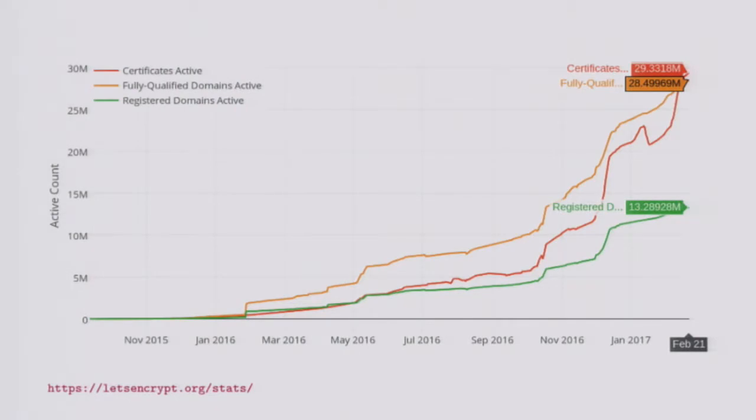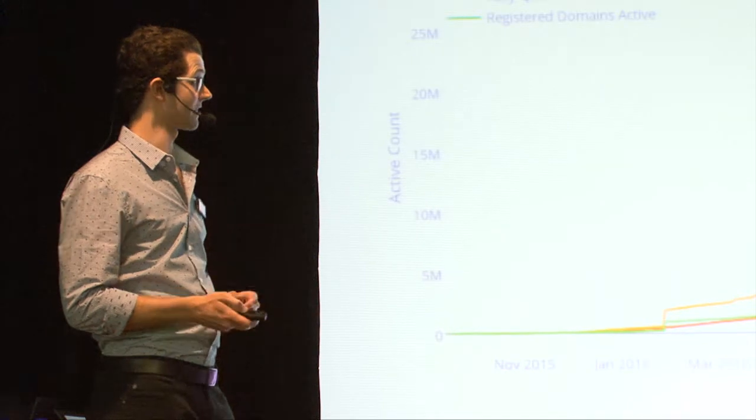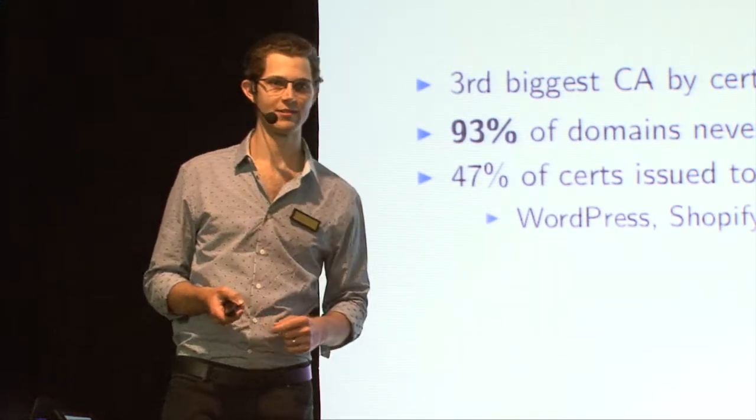This is a chart of the growth of Let's Encrypt. They went live in November 2015 and you can see they're hockey sticking - currently about 29 million active certs, meaning non-revoked and non-expired, covering 28-something million fully qualified domain names. The number of registered domain names involved is 13-something million. This chart is just from a few days ago at letsencrypt.org/stats. Amazing growth - they're currently the third largest CA by number of certs issued, after one year.